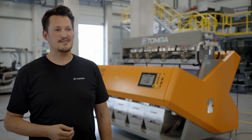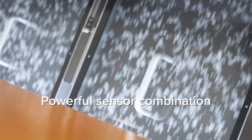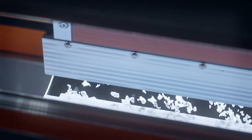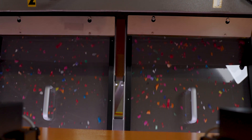When designing the new InnoSort Flake, we had our customers in mind. Recyclers need a cost-effective solution that can sort mixed plastics into high purity fractions. Thanks to its enhanced imaging and illumination technology, the machine sees both sides of the flake for even more precise color sorting.